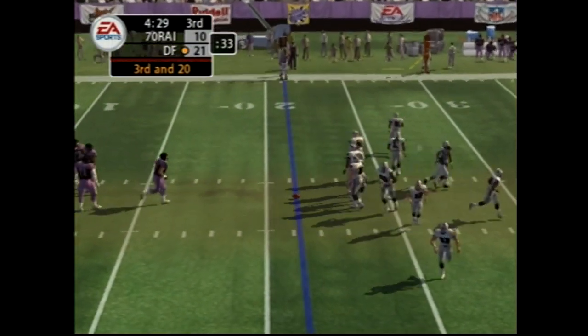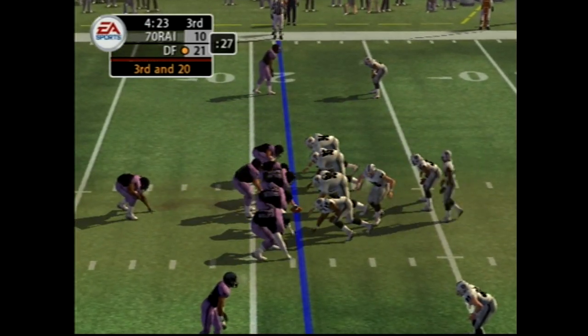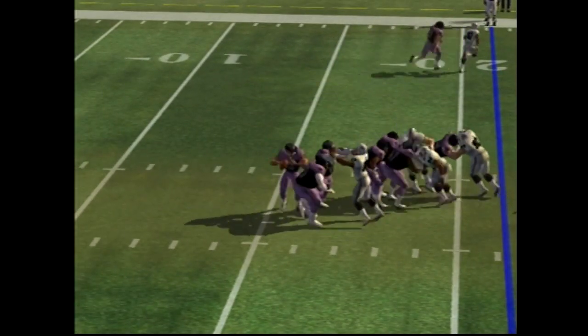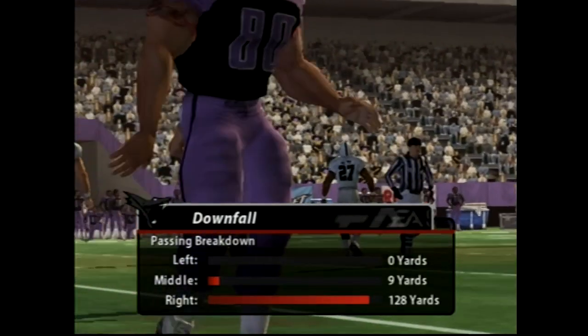So they dug themselves into a hole here — a long third down situation. They come out in a dime package. Drops back, with the throw, and he hits his target — number 80. Doesn't get enough to convert, and that brings up fourth down.